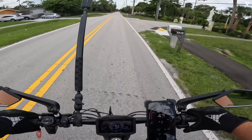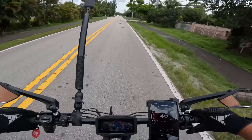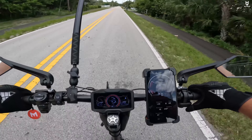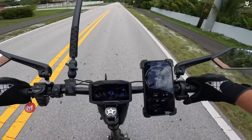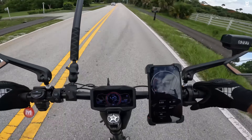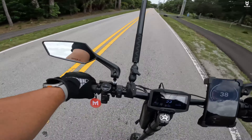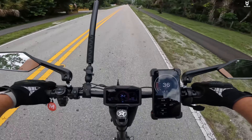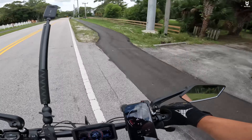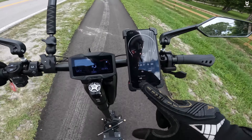At around 44 miles an hour I started feeling more comfortable with the scooter. The maximum speed recorded was 47 on GPS and 49 on the scooter's speedometer — not disappointing at all, essentially as advertised. The shaking only occurred above 35 miles an hour and stopped below that threshold. That concludes the speed test.